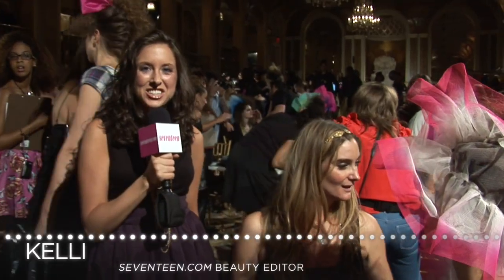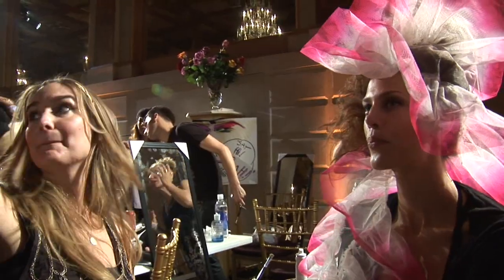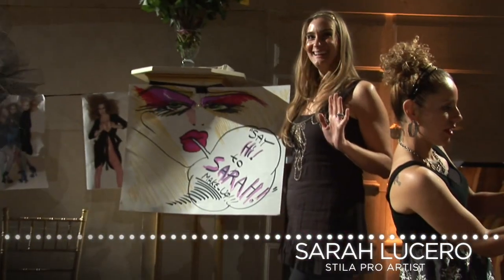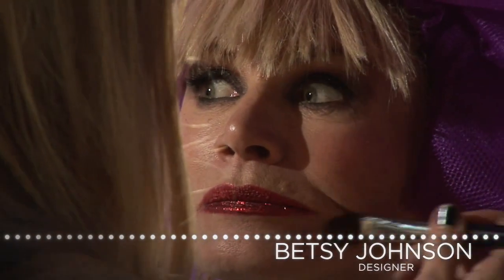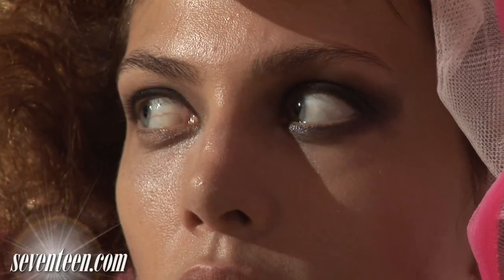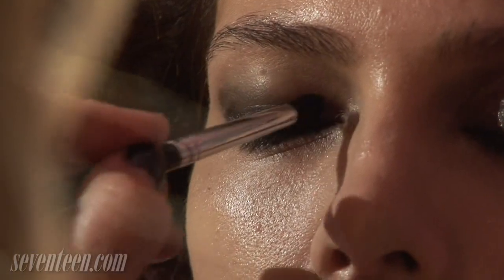Hi, I'm backstage with Sarah and she's going to tell us about the look she created for the Betsy Johnson Show. Well, the look is really fun. Betsy's whole inspiration for the makeup is a good girl gone bad — went out with the wrong guy from the wrong side of the tracks — so her makeup's beautiful but a little bit messed up.